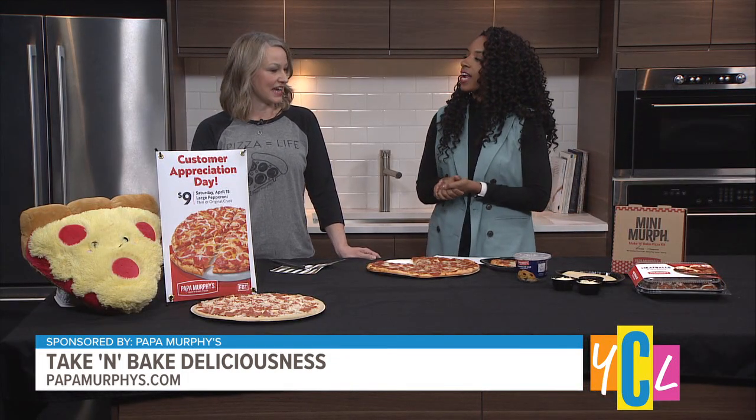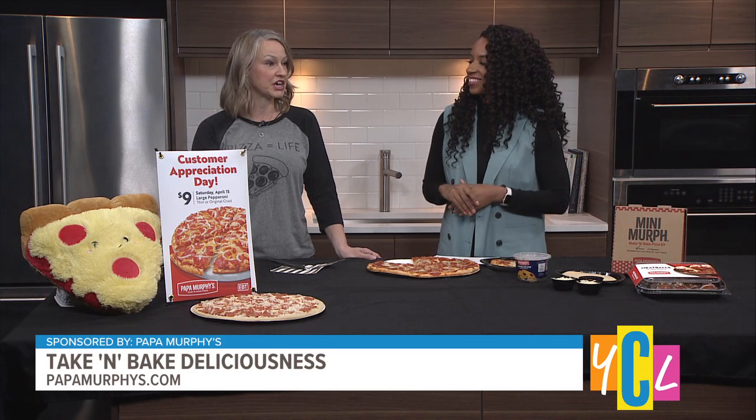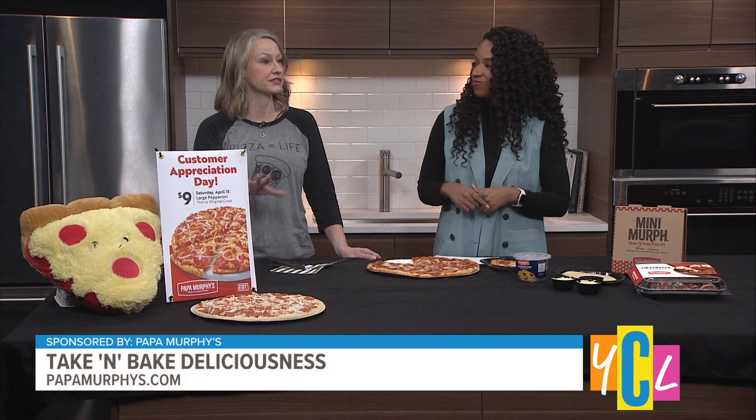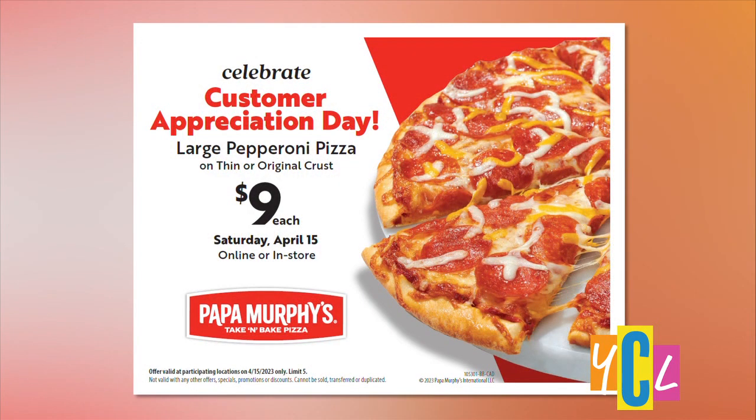And there's a special event this Saturday, April 15th? Yes, customer appreciation day — that's tomorrow. It's in all of the 60-plus stores in the greater Sacramento area. You'll be able to get your $9 signature pepperoni pizza on either original or thin crust.